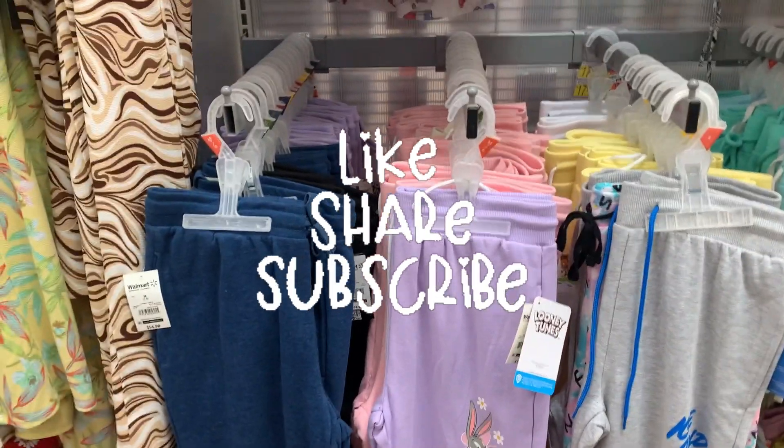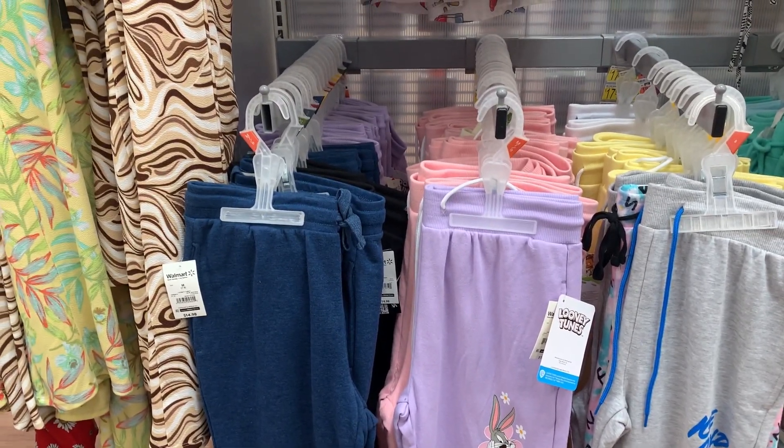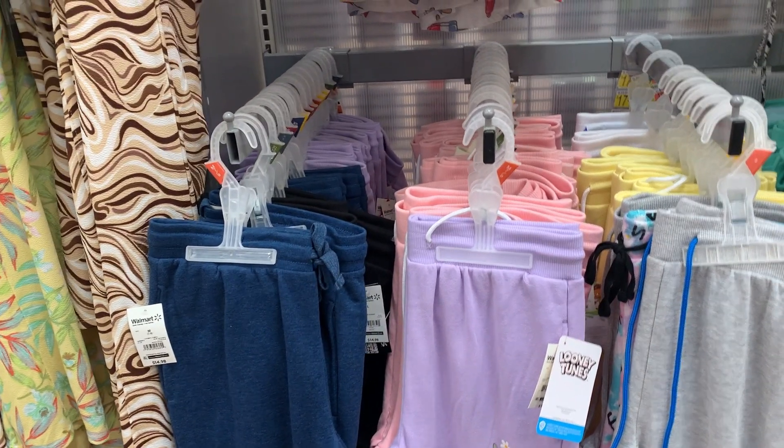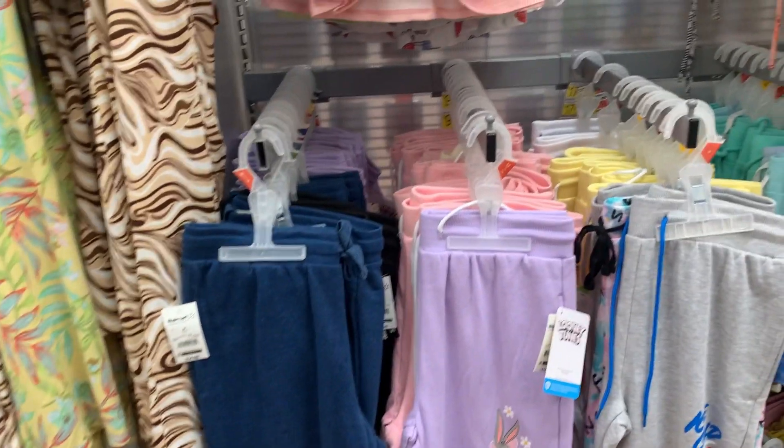Hi, welcome back to another video. I am at Walmart once again. Please don't forget to leave me a thumbs up and subscribe to my channel — it really helps me out a lot. I was scanning around these joggers right here.